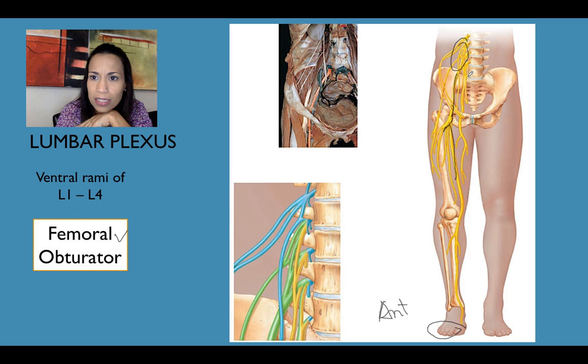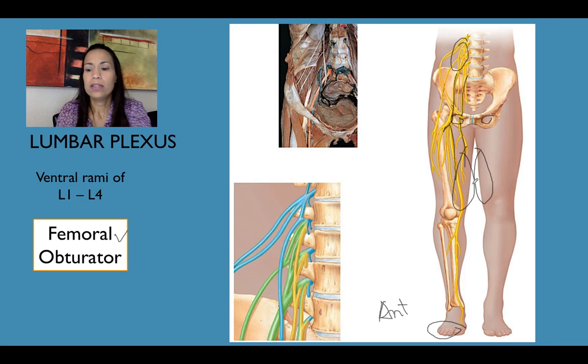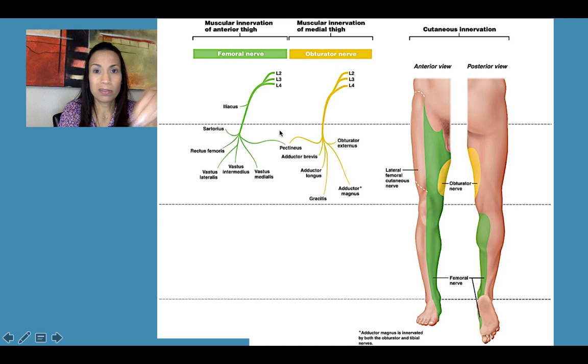The femoral nerve supplies the anterior compartment of the thigh, including all quadriceps muscles, the sartorius, and parts of the hip flexors, as well as femoral joints and skin. The obturator nerve passes through the obturator foramen to innervate the medial compartment of the thigh, where the adductor muscles are located. The femoral nerve monitors sensations in almost all the anteromedial thigh and leg, except the medial part monitored by the obturator nerve.